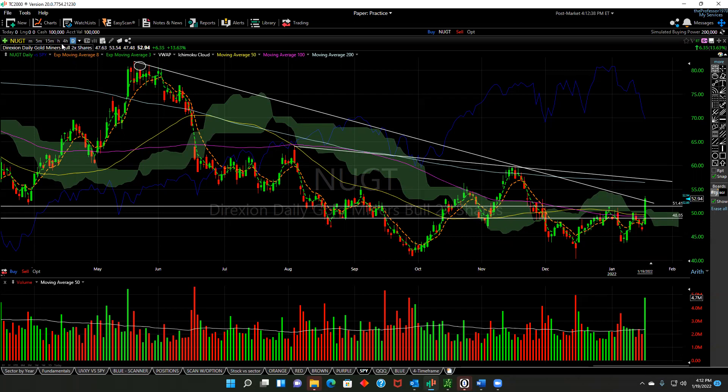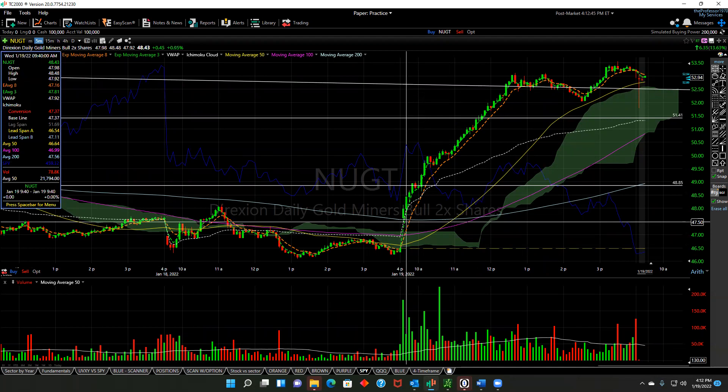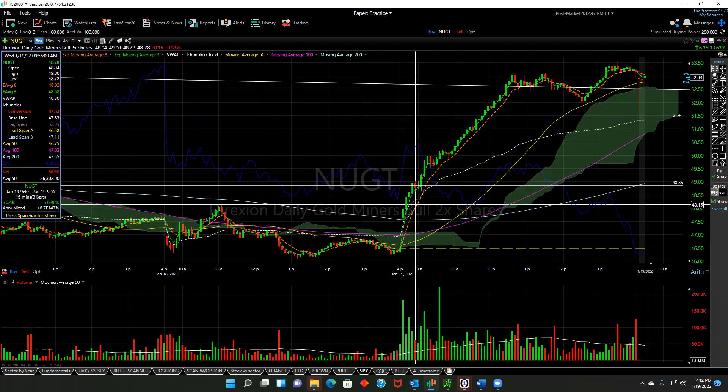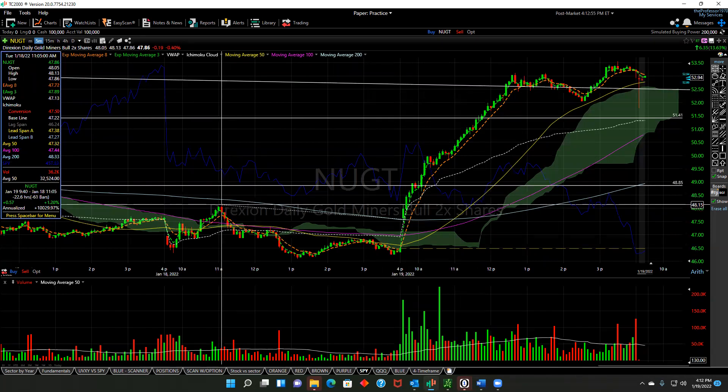This stock — I'm going to go to a shorter timeframe — actually gapped up this morning. It opened around $47.50. It actually popped up on my screener at about $48.18 on the break of the high of this compression period, if that's what you want to call it.